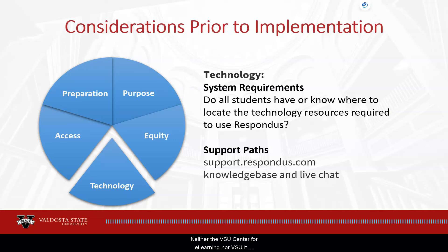Neither the VSU Center for E-Learning nor the VSU IT department have the resources to troubleshoot Respondus technical problems. When students encounter technical problems with Respondus during an exam, the first step is to close the browser and Lockdown Browser and restart it, then inform the instructor. Support resources can be found within the Lockdown Browser program and on the Respondus website at support.respondus.com. Respondus has both a knowledge base and a live chat feature to assist students.